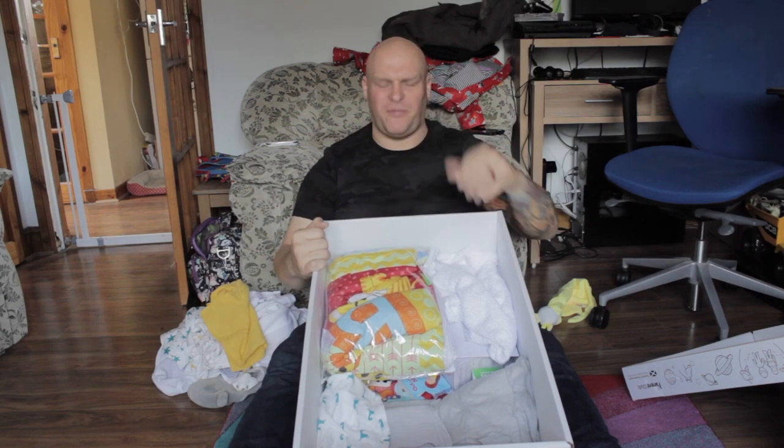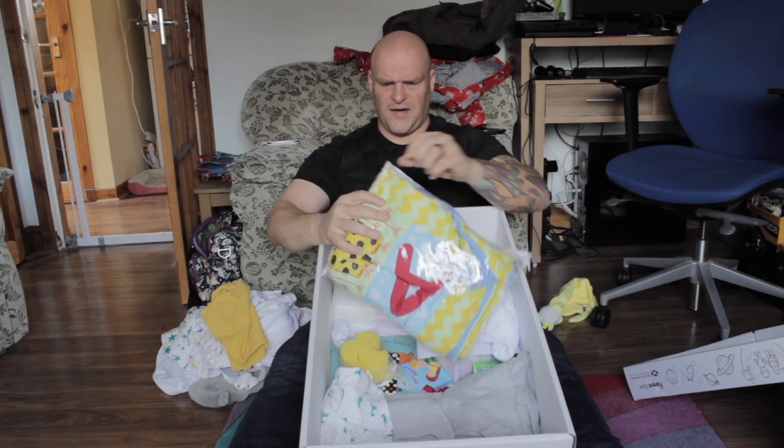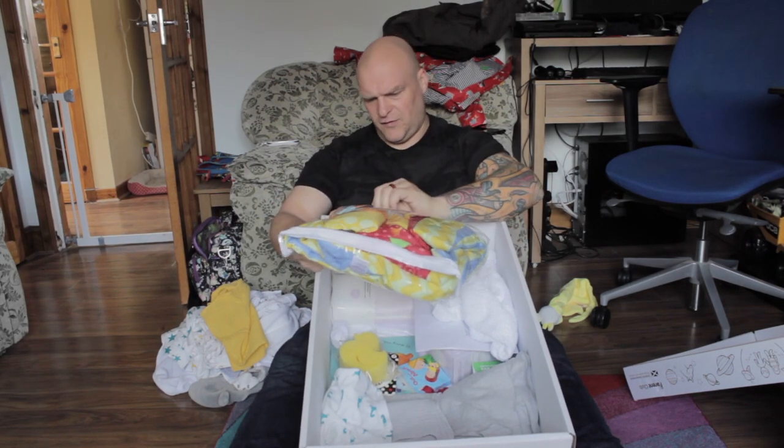Napkin — yep, that'll do, lovely. Slavers, wipes — great. What's in this big bag here? I think it's a playmat.